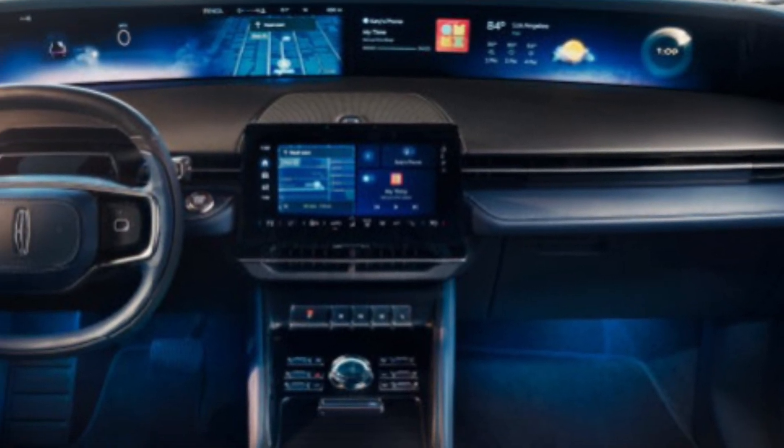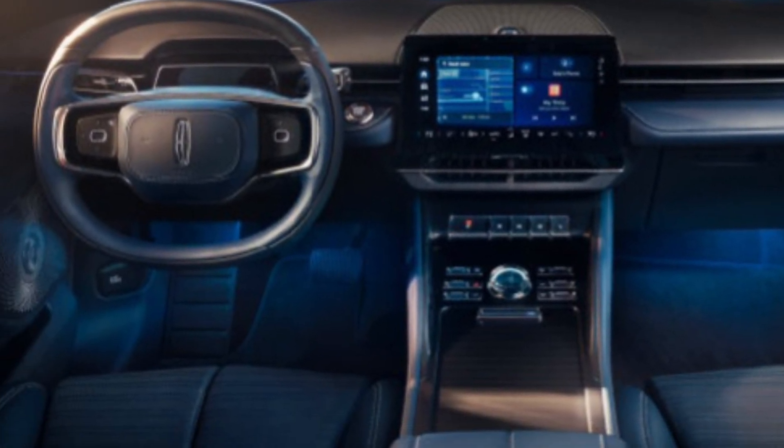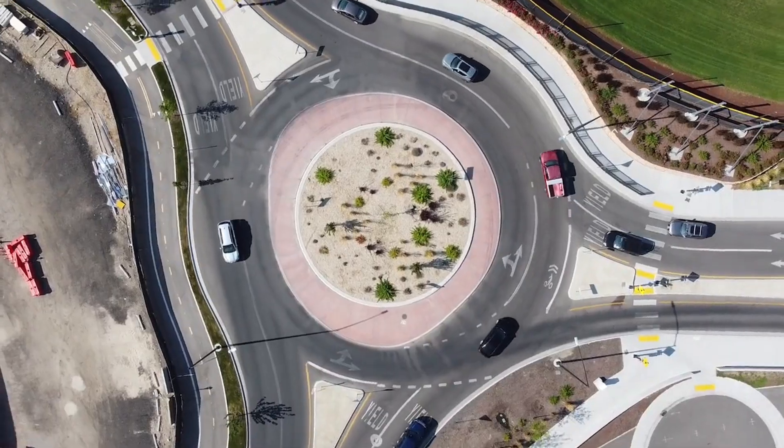The 2025 Lincoln Nautilus is a mid-size luxury SUV that offers a blend of comfort, technology, and style.